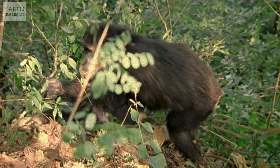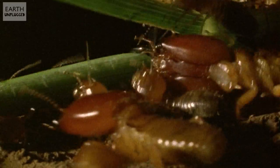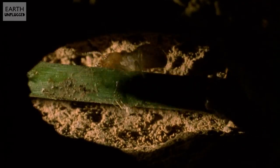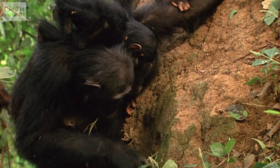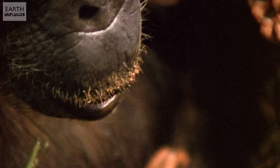Chimps do something quite cool — they grab long branches and use them to fish for termites. They stick them down holes and waggle them to agitate the termites; the termites attack the stick, and then they can just pull it out. Termite kebab!